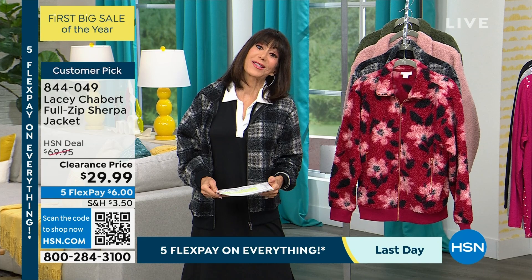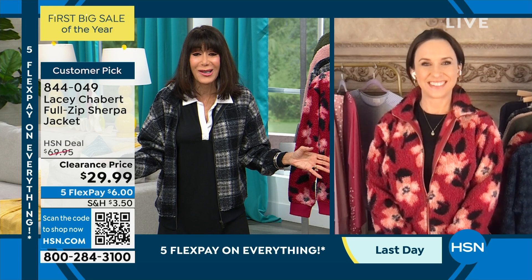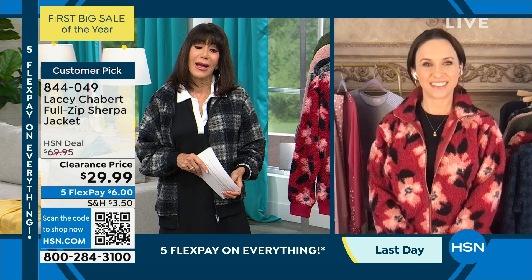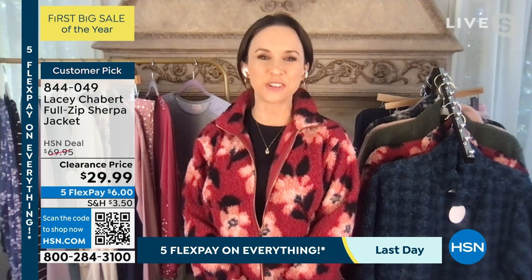Let me bring in my fabulous guest, Ms. Lacey Chabert, who — first of all, we have love from Party of Five, Mean Girls, all of your amazing movies. Like, 25 movies that you've done on Hallmark, so many movies, everything you've done on stage and television. But one of the most important jobs is being the mama, right? My daughter is the light of my life — she keeps us on our toes, so much fun. She loves sneaking down the stairs when I'm trying to do these shows.